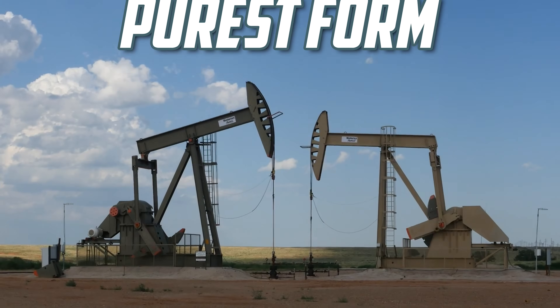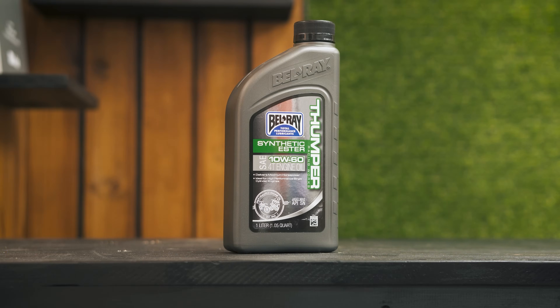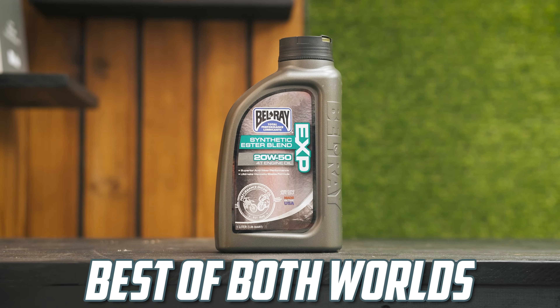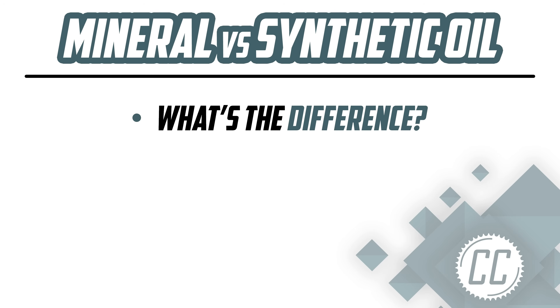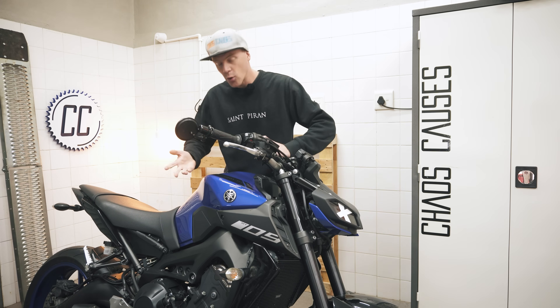Mineral oil is cheap and the purest form of oil you can get, but synthetic oil is developed in a laboratory and costs more than twice the price, so it must be better, right? Or maybe a mix of the two is the best of both worlds, like this semi-synthetic. Today we're going to go over the differences between mineral and synthetic oil, what makes each one good and bad, and which you should put in your bike, because your bike deserves only the best.